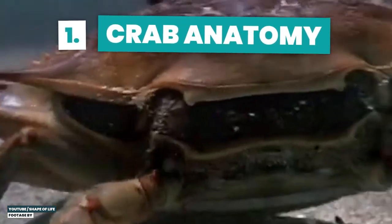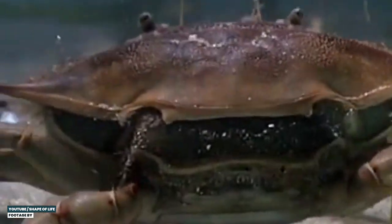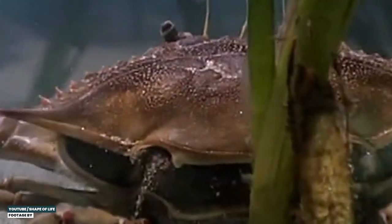As crustaceans, crabs have a hard shell — an exoskeleton — and they need to shed their skin, so to molt, to grow. In the case of crabs, this shell is made of mineralized chitin and is incredibly strong. Though I should say still strong, because ocean acidification is damaging these animals pretty badly. And I'm breaking the no doom and gloom rule even earlier than usual, aren't I?